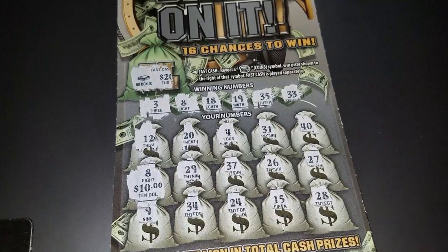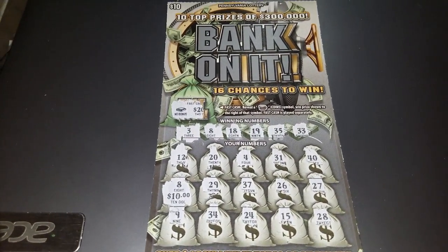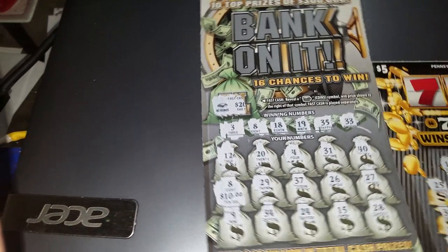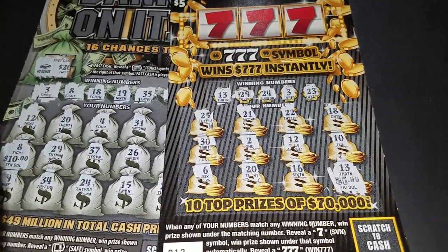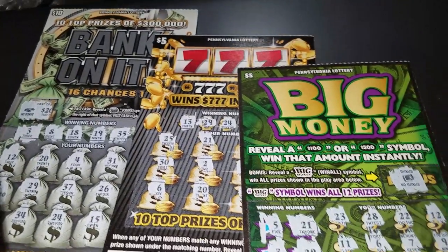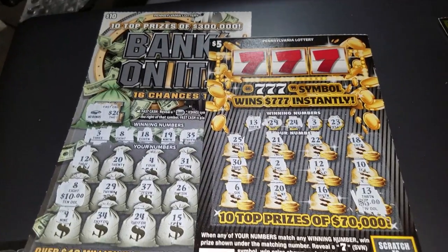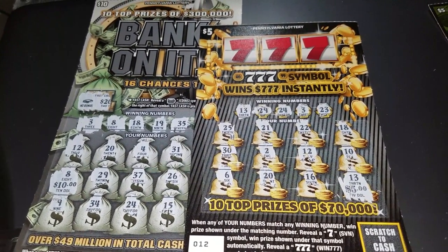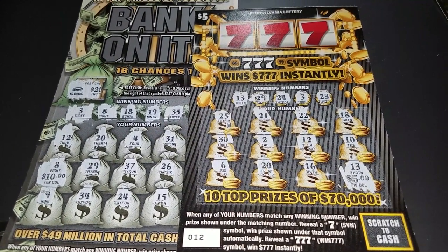So it was a break even — we won $10 on the Bank On It, $5 on the Trip 7s, and we did not get a winner on the Big Money. We'll go ahead and send back these two winning tickets to Cash Cody and Lotto Grandma. Thank you so much for watching — please like, comment, subscribe, and share!